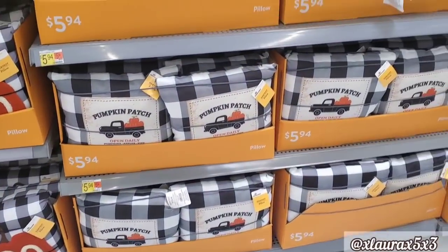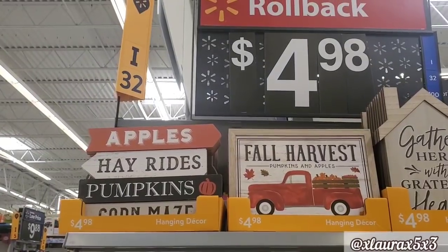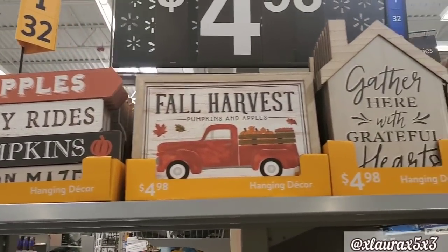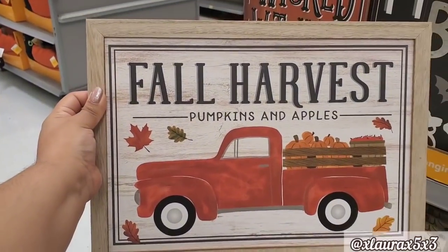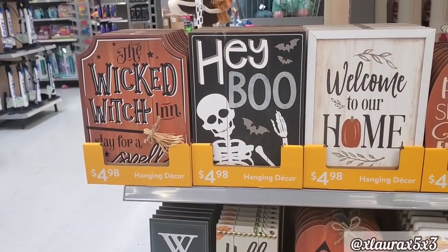I did show you these other ones, but I'll show them again. And then I found an end cap full of amazing signs for only $4.98 — apples, hayrides, pumpkin, gourmets, fall harvests. These are very nicely detailed. The size is just amazing for under $5.